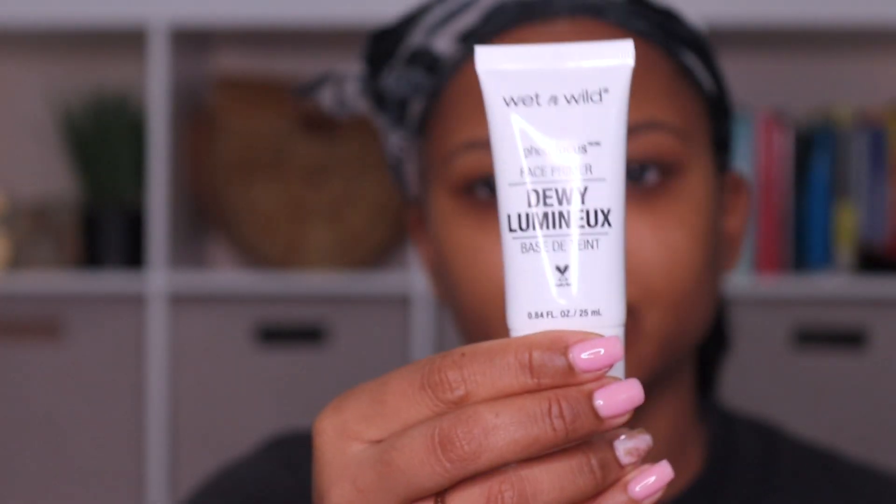Hey loves, welcome back. So today I wanted to show you guys just a very simple everyday makeup look that you can do with some very affordable products. Everything I'm using is from Walmart, the drugstore, or the beauty supply store. So let's get right into it.